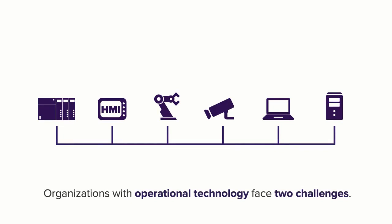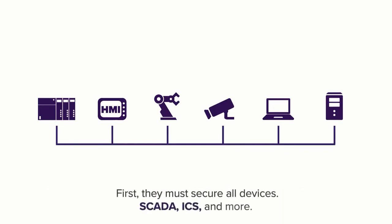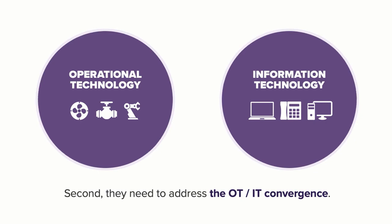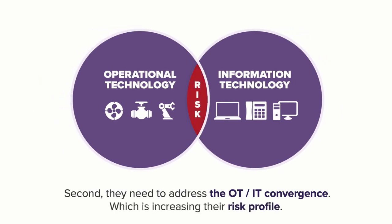Today, organizations with operational technology face two challenges. First, they have the ongoing need to secure their SCADA, industrial control systems, and more every day. Second, in recent years, OT has been converging with IT, which is increasing their risk profile.